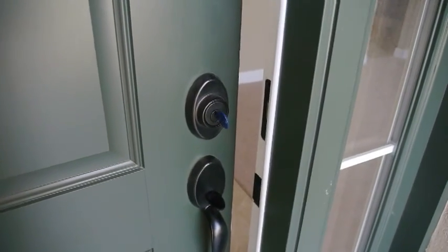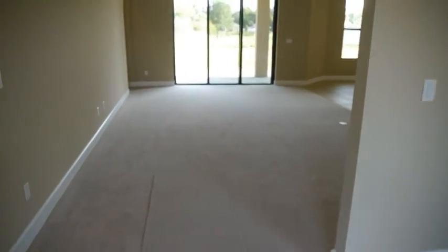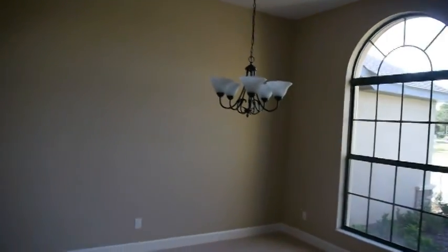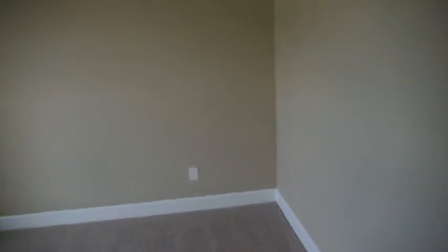One of the advantages of video that stills can't show is we can give you an idea of the layout. Here we go on the entrance. Our foyer area is tiled, and to our right we have the formal dining room. To our left, we have a den or a study. It's actually large enough that it could be a bedroom, but it's not counted by the county as a bedroom because it does not have a closet. Some people have made these into bedrooms — it does have a double pocket door so it could be closed off.